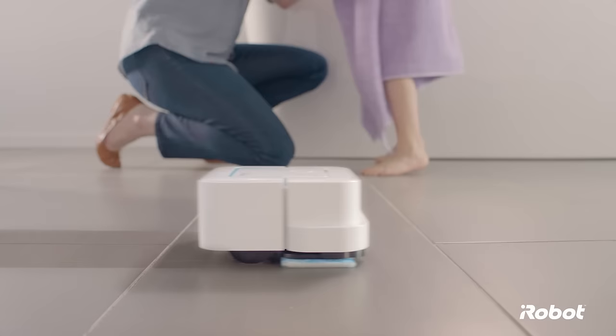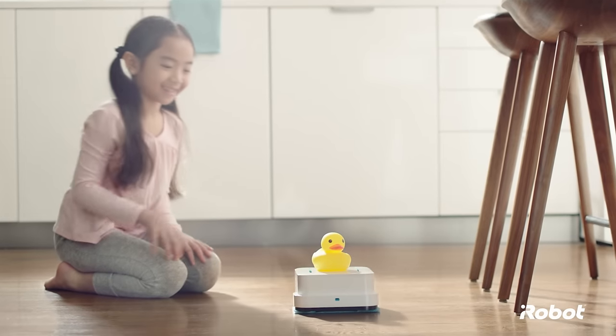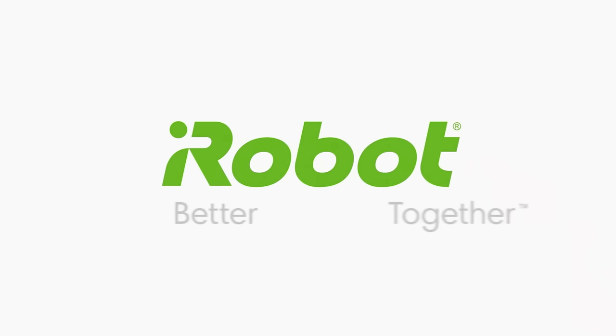With a full range of models to satisfy every household, iRobot is your partner for a cleaner home every day. You and iRobot — better together.